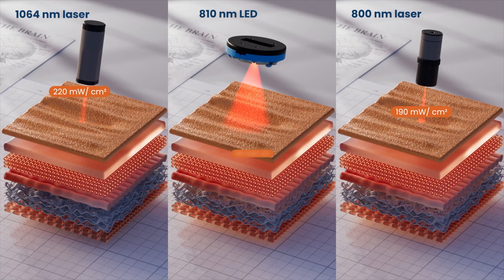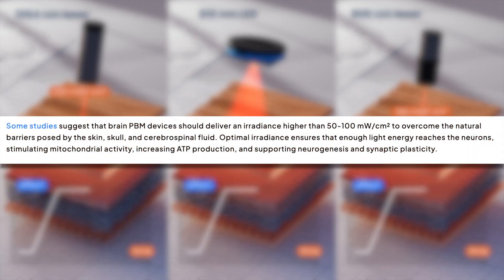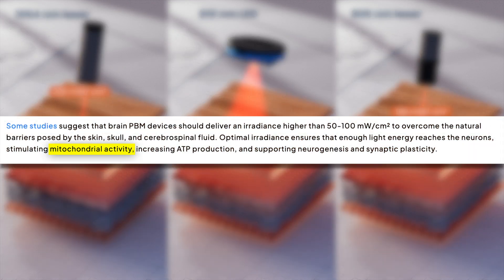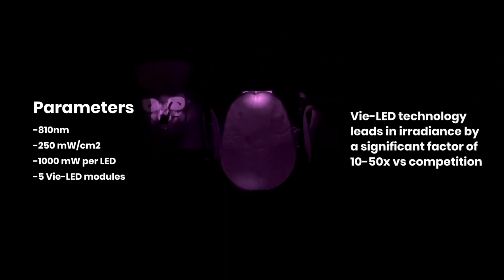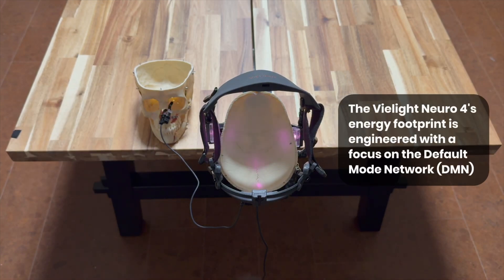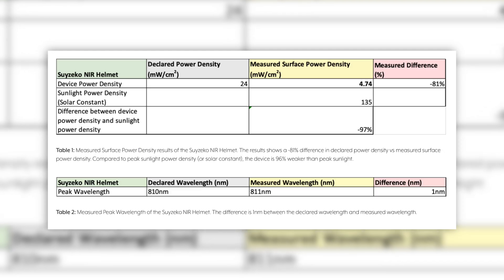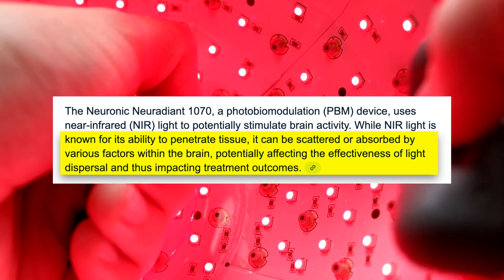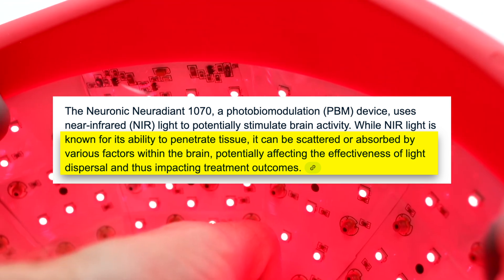This transcranial photobiomodulation consists of wavelengths generally in the 810 nanometer range, which balances depth penetration along with mitochondrial absorption. They published a ton of data showing that their 810 nanometer light delivered at specific power densities can reach cortical layers at biologically relevant doses. That's not the case for other devices on the market, which have been shown to produce either insufficient irradiance or sub-optimal light dispersion patterns that fail to penetrate the skull effectively or deliver enough energy to actually modulate neural tissue.